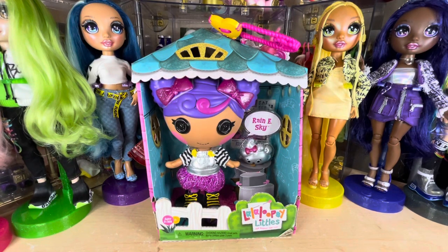Hey guys, welcome back to my channel. Today we're taking a look at Rainy Sky from Lala Loopsie Littles. I can't stop buying these — it's becoming a real issue.